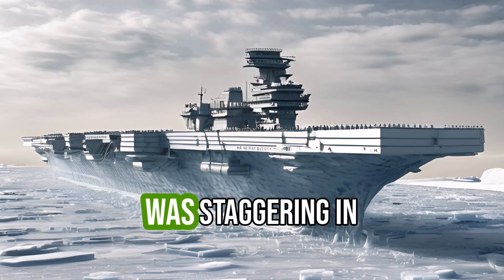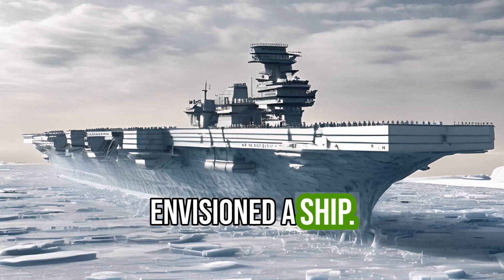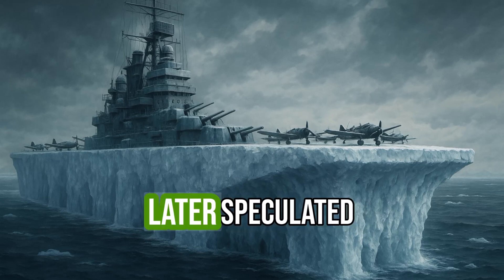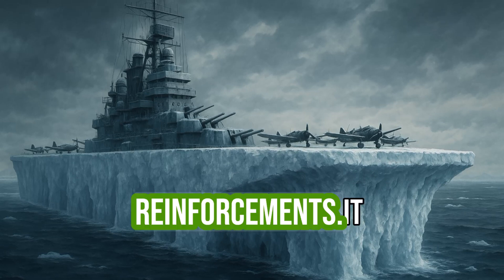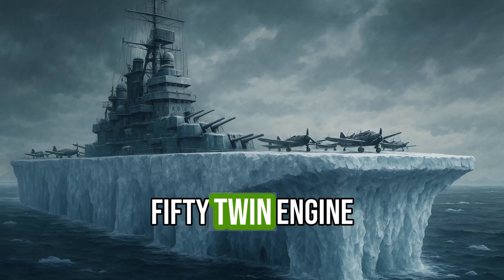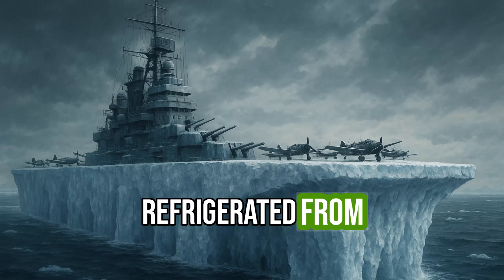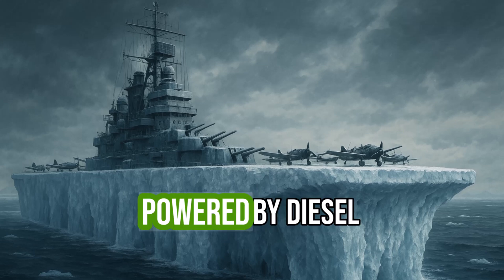The proposed vessel was staggering in scale. Project Habakkuk envisioned a ship 2,000 feet long and 300 feet wide, weighing over 2 million tons — later speculated to be up to 4 million tons with full reinforcements. It would house up to 150 twin-engine bombers and boast a range of defensive armaments. The hull would be refrigerated from the inside to prevent melting, using an onboard cooling system powered by diesel engines.